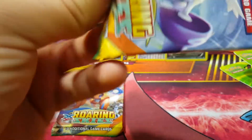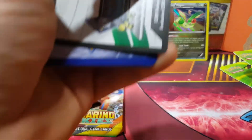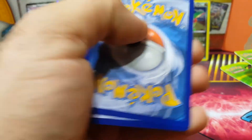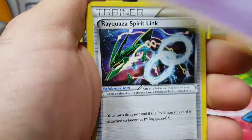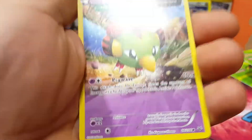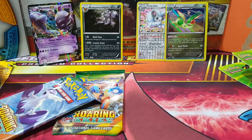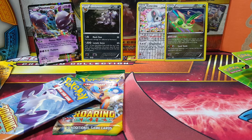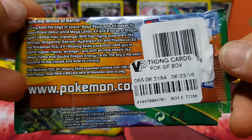Watch it be a Shaymin. All right — it's out! Inkay, Togepi, Exeggcute, Golette, or Quasar, Sigilyph, Steven, Wingull, Noctowl, and Azumarill. Go figure. Oh my gosh, why, why, why! Look at this — the infamous taped-up booster pack. Thanks a lot, VP Trading Cards.